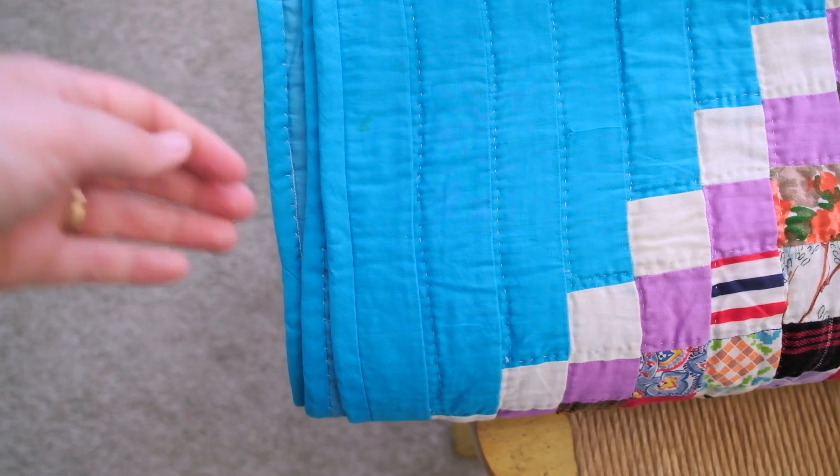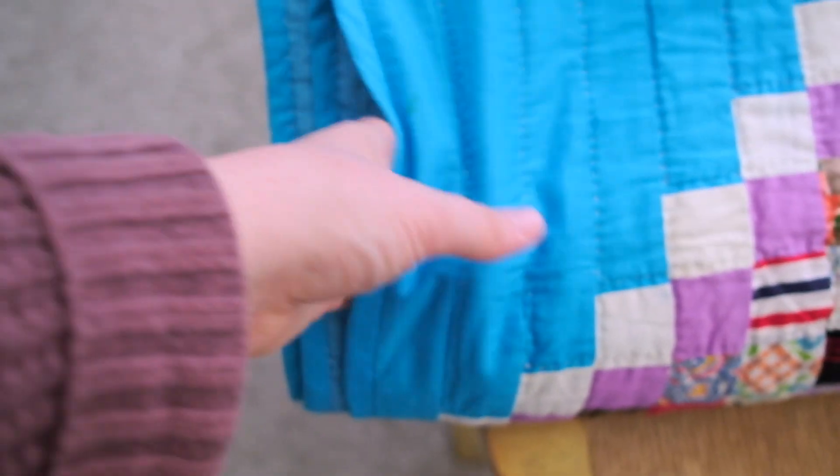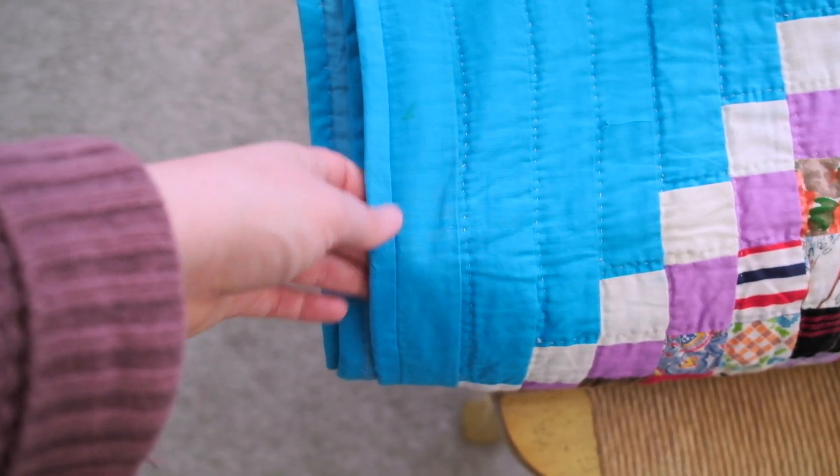This extra bright and colorful quilt is in good condition. It's kind of stiffer, still cozy, and has a good feel to it.